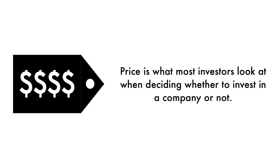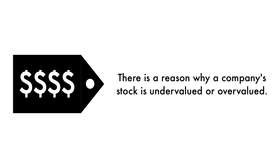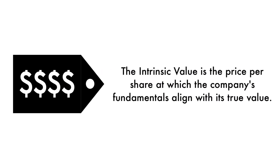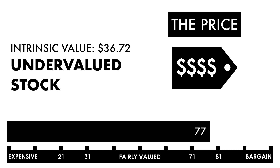Finally, let's look at the company's price. Price is what most investors look at when deciding whether to invest, but price per share shouldn't be the most important consideration — that's why only 20% of this analysis is attributed to the company's intrinsic value. There is a reason why a company's stock is undervalued or overvalued; an undervalued stock may simply be a terrible business. The price factor is made up of only one metric: the intrinsic value, which is the price per share at which the company's fundamentals align with its true value compared to its current stock price. Based on this grade, I would consider the price to be undervalued, so if you're looking solely at price per share, you should consider investing in this company.